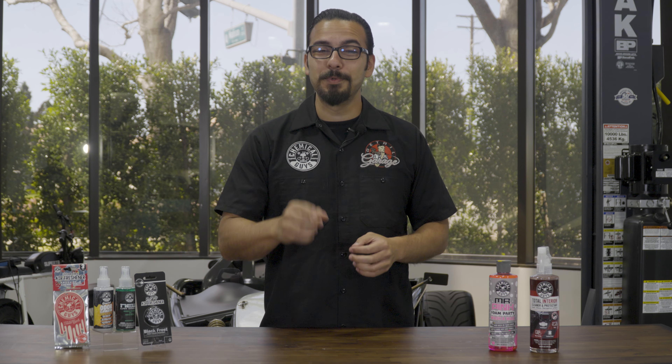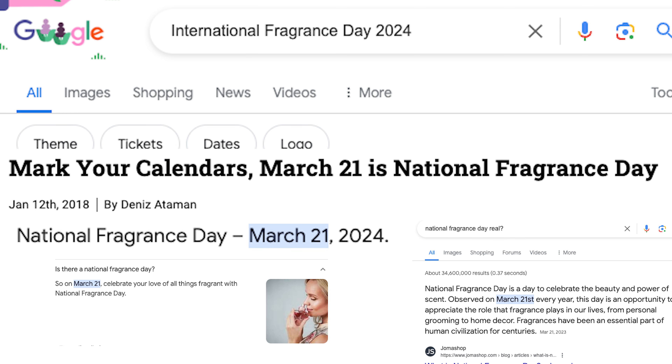Well, in recognition of March 21st, which is National Fragrance Day — yes, it's a real thing, look it up — we're going to be showing you some of our favorite products to revitalize a fresh interior scent, as well as some fun products used on the exterior to give you the best detailing overall experience.